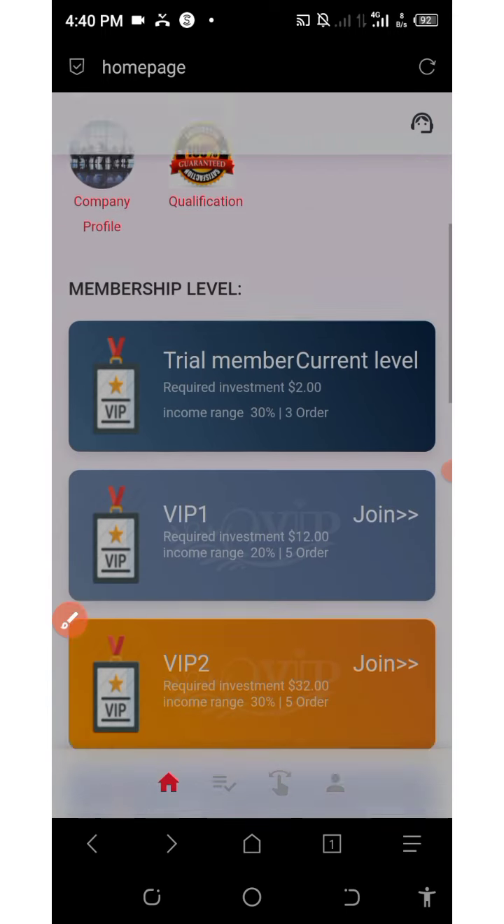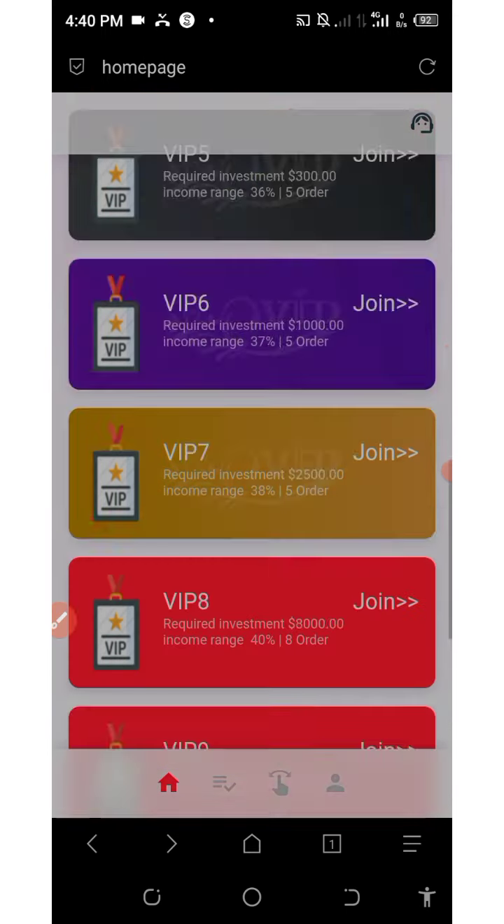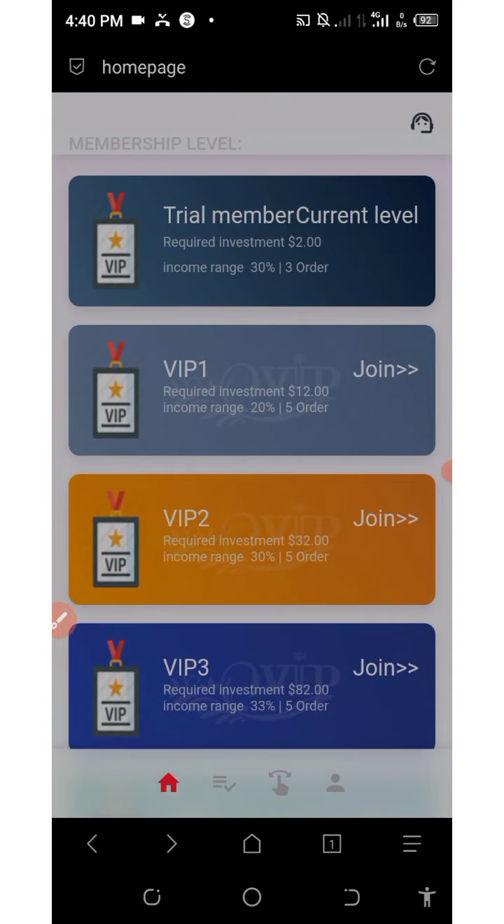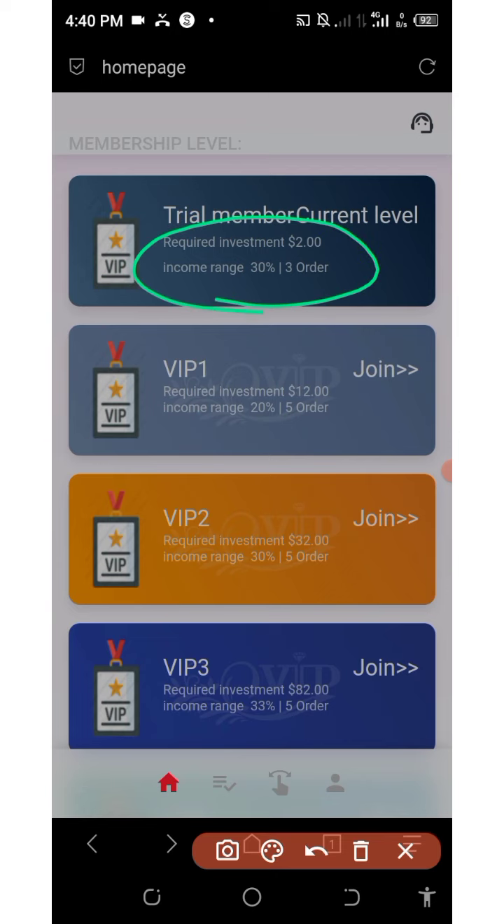Before we talk about how to invest on this platform, I'd like to show you all the VIP plans. You're gonna see the membership trial level, which requires you to deposit at least two dollars on your account, and then you earn up to 30% every single day and you have three orders to grab.